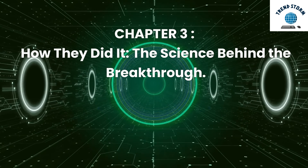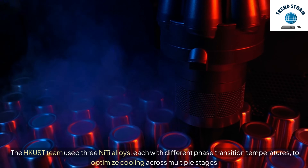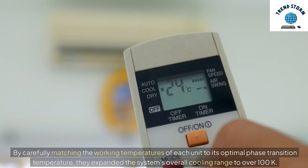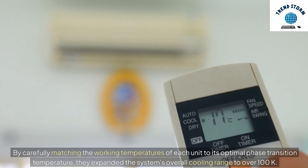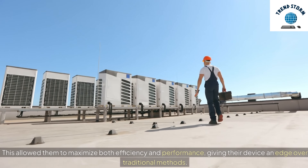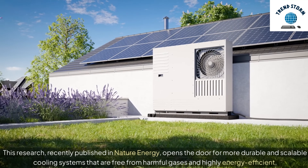How They Did It: The Science Behind the Breakthrough. How did they achieve this world record cooling performance? The HKUST team used three NiTi alloys, each with different phase transition temperatures, to optimize cooling across multiple stages. By carefully matching the working temperatures of each unit to its optimal phase transition temperature, they expanded the system's overall cooling range to over 100K. This allowed them to maximize both efficiency and performance, giving their device an edge over traditional methods. This research, recently published in Nature Energy, opens the door for more durable and scalable cooling systems that are free from harmful gases and highly energy-efficient.